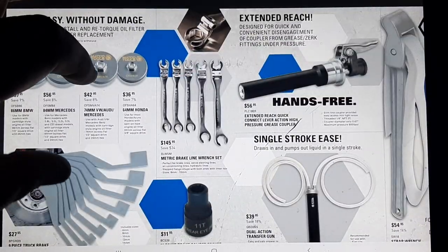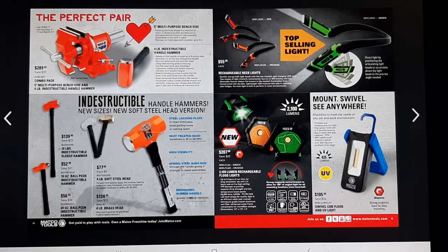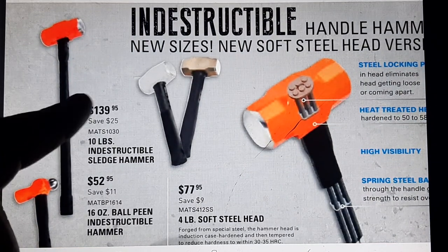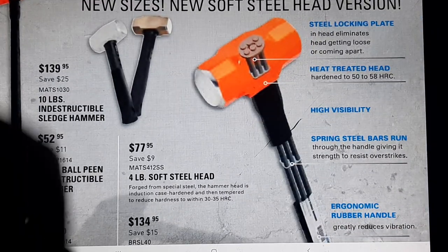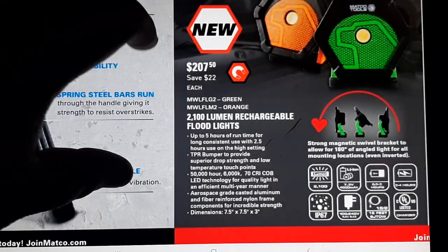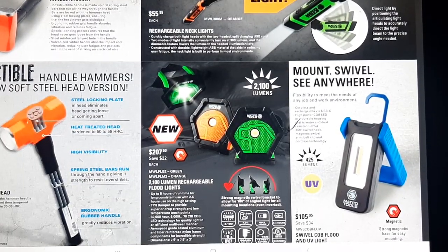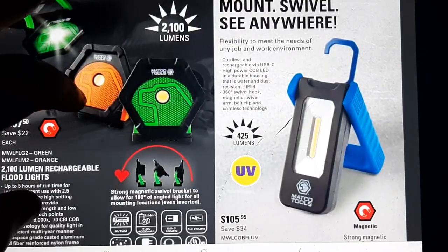We've got indestructible hammers and a vice. The vice is $289 — combo pack with a four-pound hammer included, not a bad deal. A 139-dollar indestructible sledge, $52 for 16-ounce, brass and soft steel heads at $77.95 and $134.95 for the four-pound brass. Over in lights, there's a neck light at $55 — I'm not a huge fan of neck lights. A mount-anywhere swivel light at $207.50. A UV light with 425 lumens — that's got some power to it.